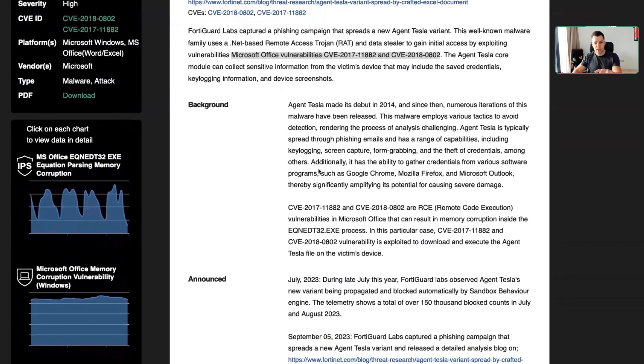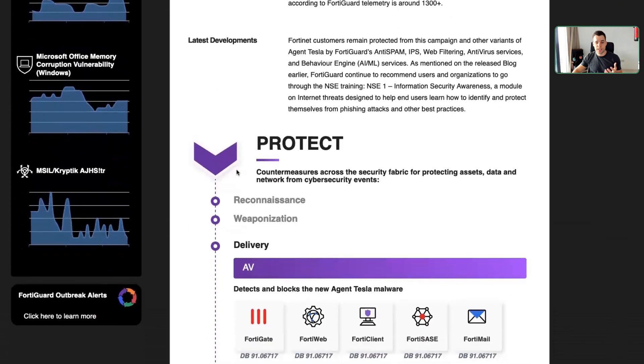You see a little bit of history here — it was first discovered in 2014 and developed over time. It shows the capabilities of what kind of browsers and software on your computer is being abused and credentials are stolen from. What's really important to understand is that the latest developments are very, very different from 2014.